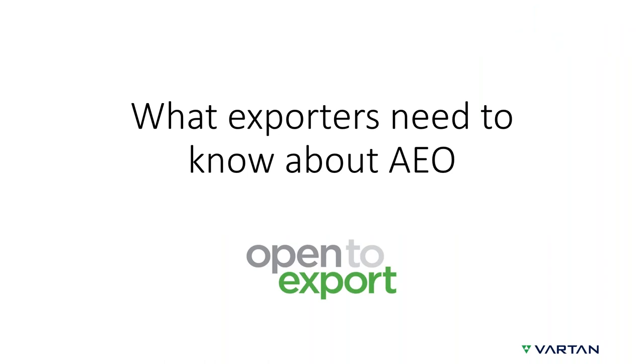Thank you, William. My name is Holly, and I represent a company called Vartan Consultancy. We work predominantly with businesses involved in the international supply chain, and one of the main areas that we support them in is obtaining authorised economic operator status. My background is from the freight forwarding industry, and having led a previous company through this process, I naturally fell into a consultancy role. We've since seen over 50 companies through this process, all successfully, so we have a pretty good understanding of what's involved and what you need to do to become an AEO.